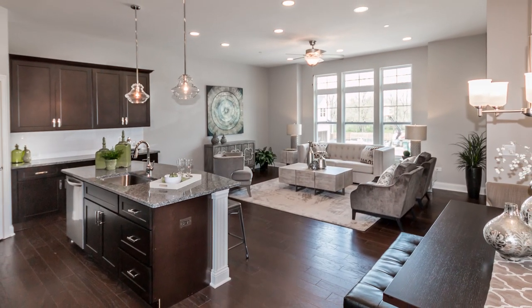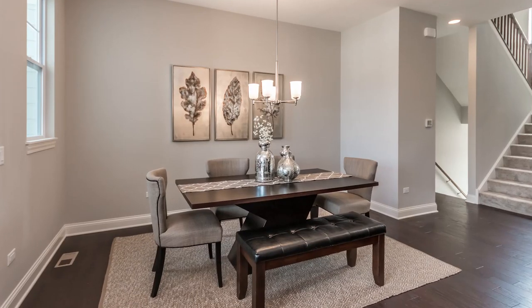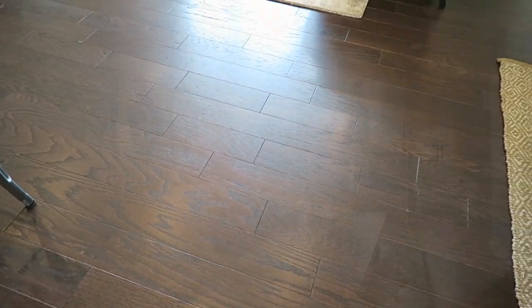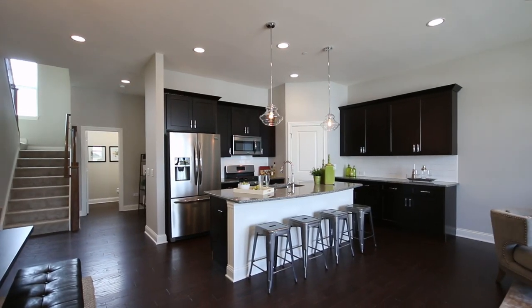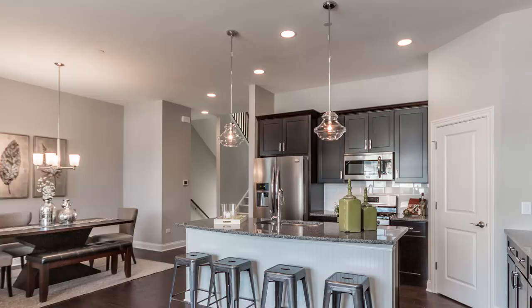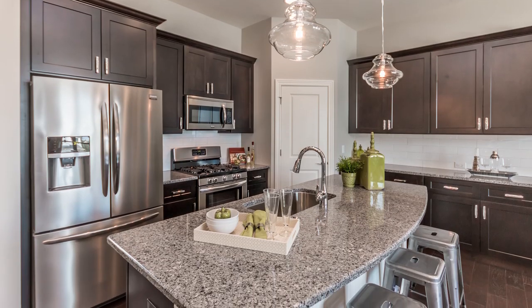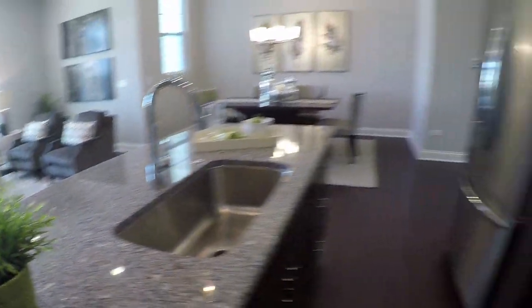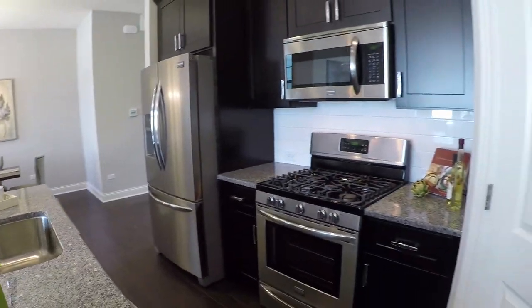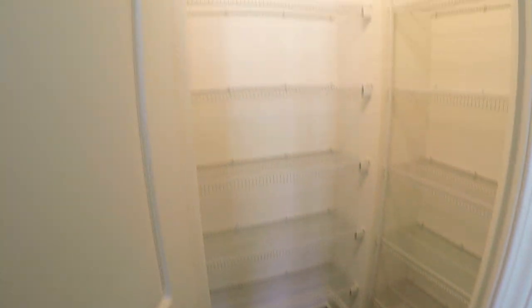A lot of space on this main level. You have wood floors all throughout. Now the countertops are quartz, and you also have stainless steel appliances. And this is a pretty good sized pantry here too.